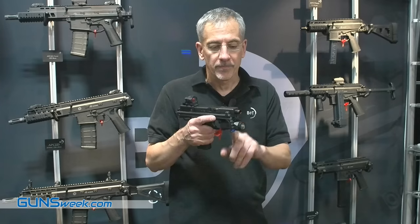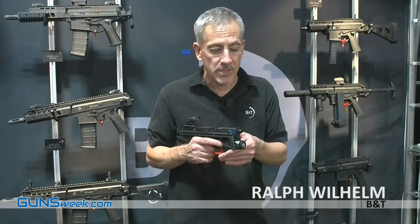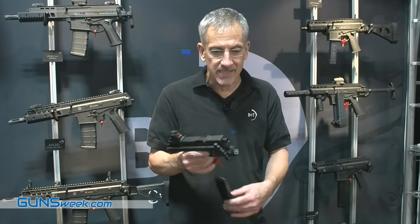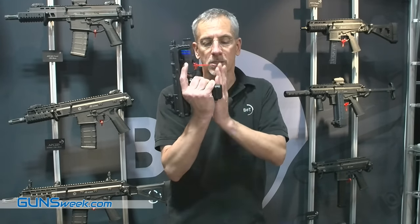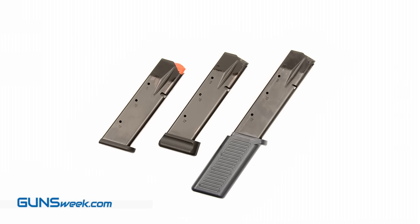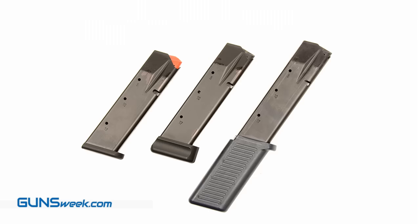It comes with a light, as most shooting incidents appear in the dark hours. So you have the light here, you have the stock, and we have different magazines. This is the 19-round magazine; we have a 17-round magazine which is flush with the stock. And as you can see, that's a 30-round magazine giving you enough firepower whenever needed.